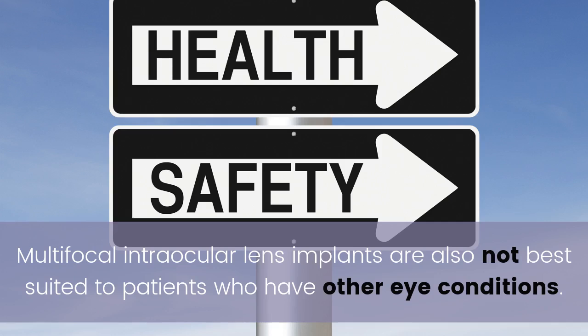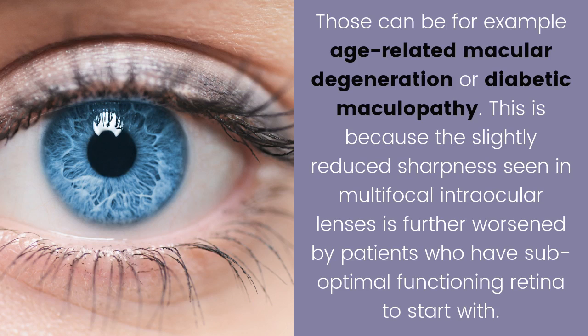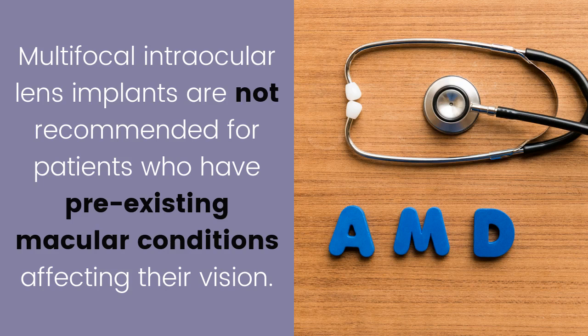Multifocal intraocular lens implants are also not best suited to patients who have other eye conditions, for example age-related macular degeneration or diabetic maculopathy. This is because the slightly reduced sharpness seen in multifocal intraocular lenses is further worsened in patients who have suboptimal functioning retina to start with. Multifocal intraocular lens implants are not recommended for patients who have pre-existing macular conditions affecting their vision.